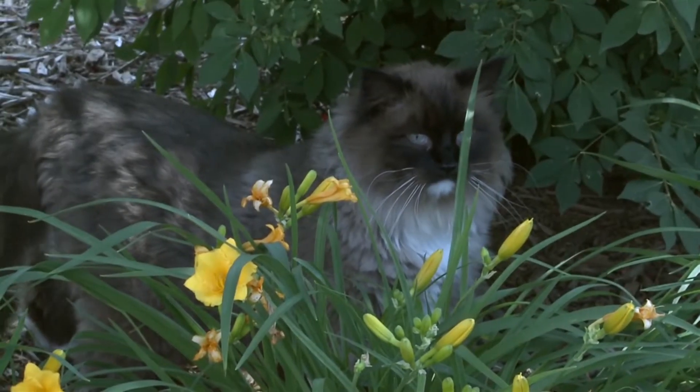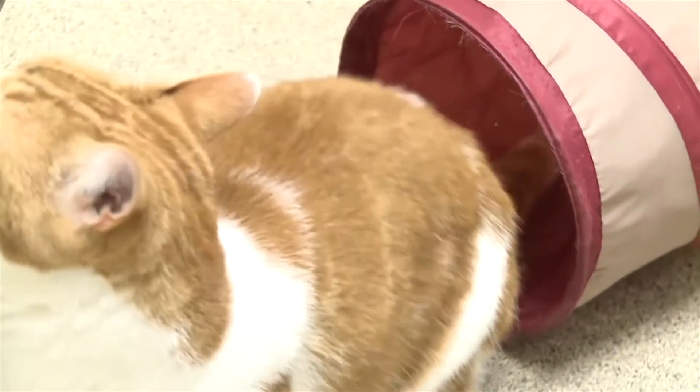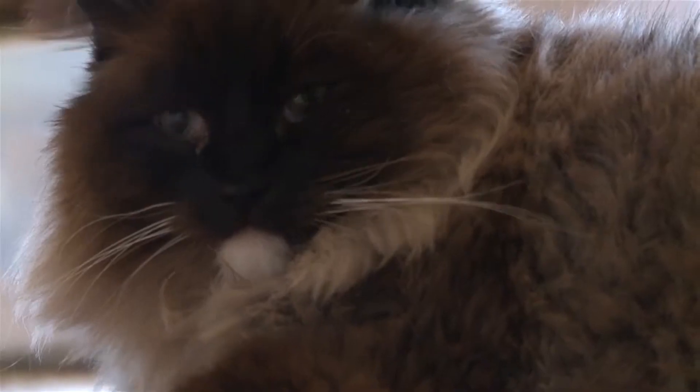Bobcat fever, otherwise known as cytauxzoon felis, is a blood parasite that affects our domestic cats, so our pet cats are prone to getting that. It's spread through a tick bite. It's felt that the reservoir is bobcats — bobcats get infected, but they don't get infected as severely as our domestic cats do, so they kind of keep that going in the population.